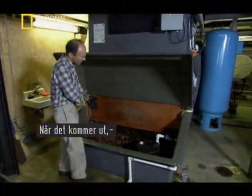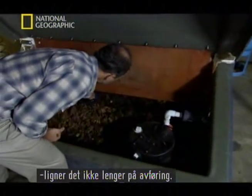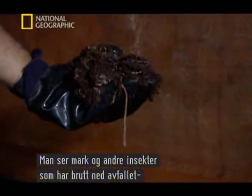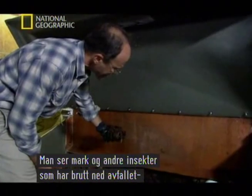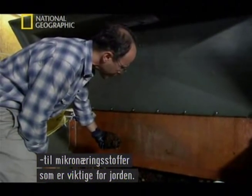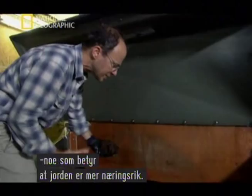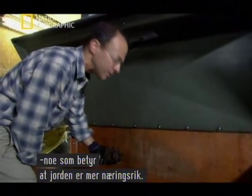When it does come out, it no longer has a resemblance to feces. You can see some of the compost worms and other insects that have broken down the waste into a source of micronutrients, which are crucial for the soil. Also, it's got a high humus content, which means it helps improve the soil's ability to support life.